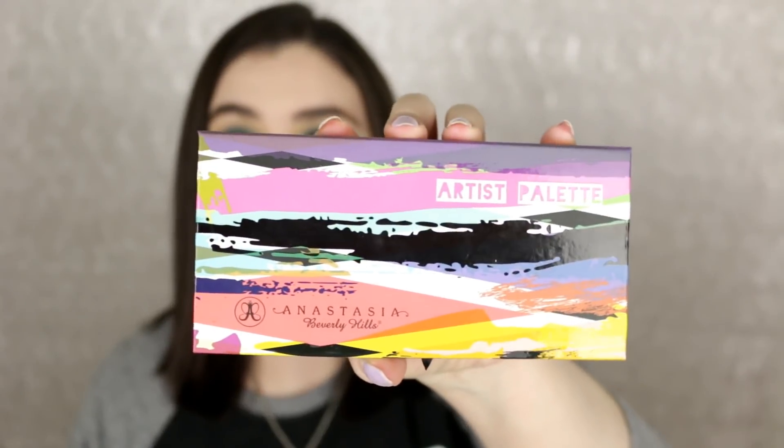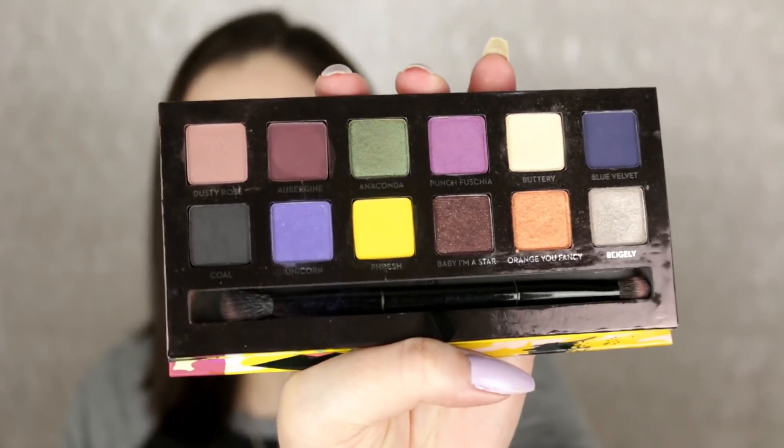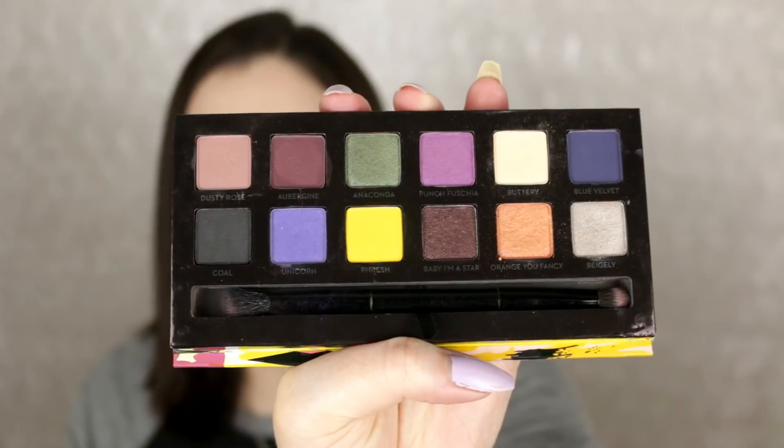I'm also going to throw in a couple more because I can't help myself. This one is from Anastasia Beverly Hills. I don't own too much from that brand but I've fallen in love with their eyeshadows - the formulation is amazing. This is one of my favorite colorful palettes, the Artist palette. I still pull this out once in a while and use it - it's just so freaking pretty.